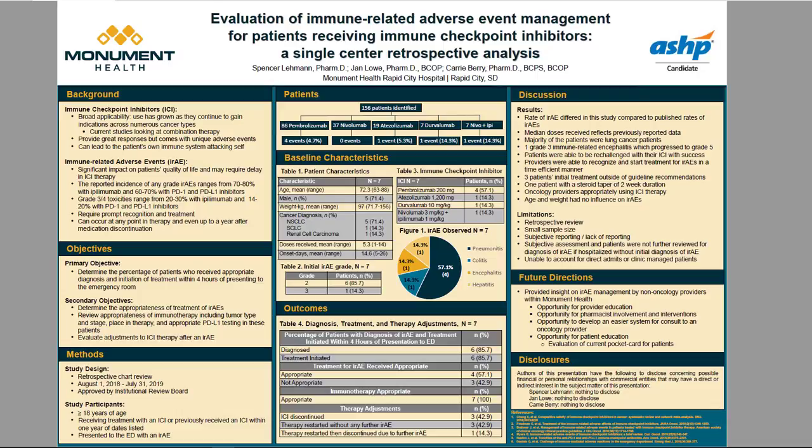The reported incidence of IRAEs ranges between the immune checkpoint inhibitors. Ipilimumab, the first immune checkpoint inhibitor approved and a CTLA-4 inhibitor, has a rate of 70 to 80% of any grade IRAEs, while PD-1 and PD-L1 inhibitors have a rate of around 60 to 70%. The more serious toxicities follow the same pattern, with a greater incidence of grade 3 or 4 toxicities seen with ipilimumab at around 20 to 30% and 14 to 20% with PD-1 and PD-L1 inhibitors.